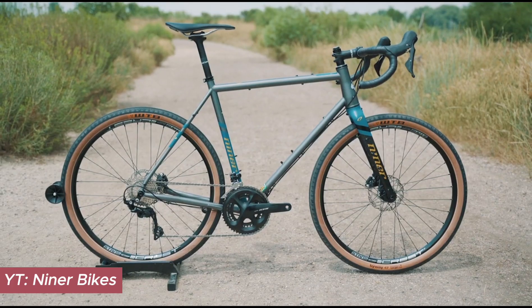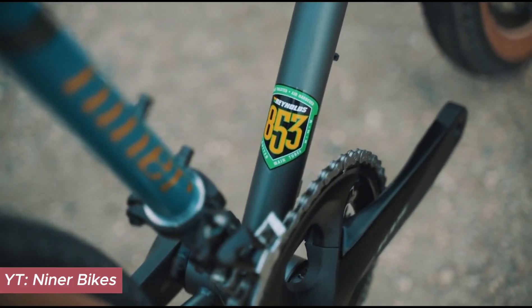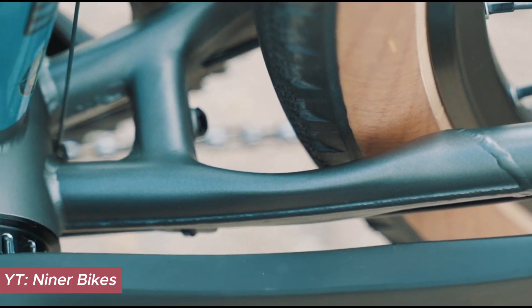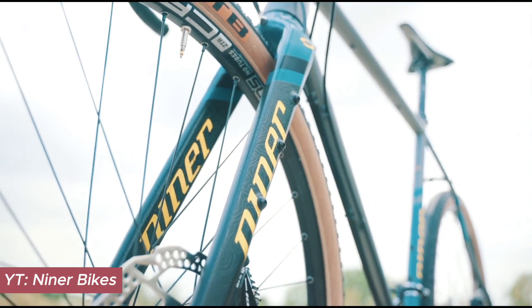Niner's R09 steel encapsulates modern design with traditional material. With internally routed cables, a lightweight carbon fork, and wide tire clearance, it's a perfect synergy of classic steel and modern geometry designed for the passionate bikepacker.